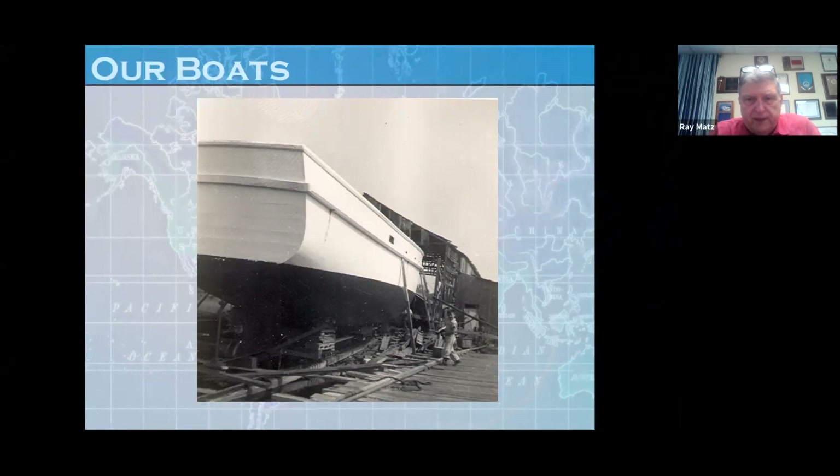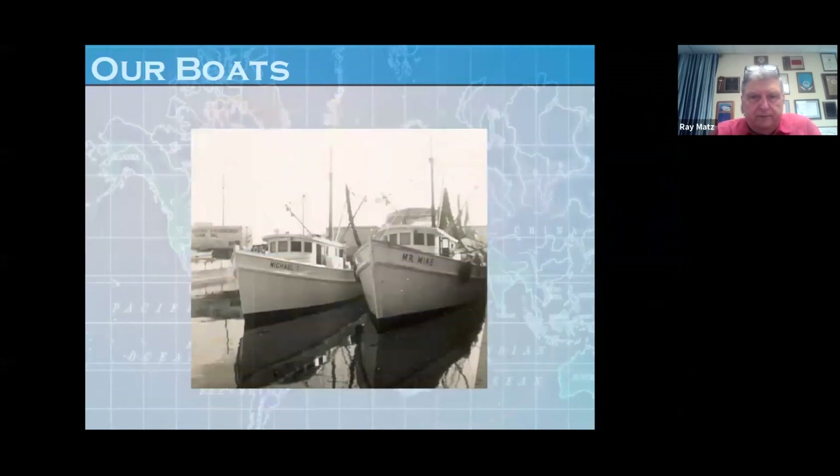It was exciting — it was like giving birth, almost to a living entity. Here's the Michael T., named after a cousin. And also the Mr. Mike. Here we are — this is the prop and the rudder going in. You couldn't just go and buy the rudder; you had to design the rudder according to the boat — how much water did it draw, how much power was it going to have, how many blades were on the propeller, how big was the propeller going to be.